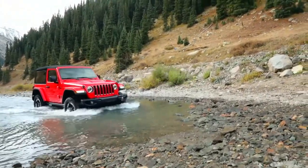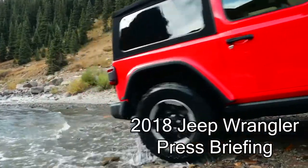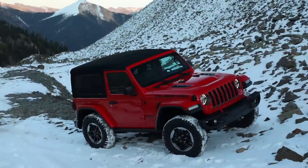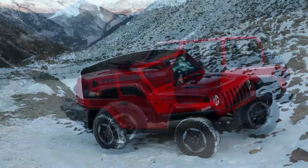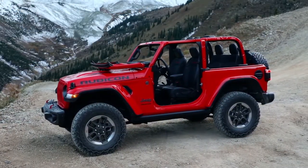Wrangler was built for adventure and the all-new Wrangler comes with new and easier ways to experience open-air freedom. Let's get started and talk about the soft top. The soft top has been completely redesigned and is now zipperless, which allows for easier and quicker removal and replacement when unexpected weather occurs.